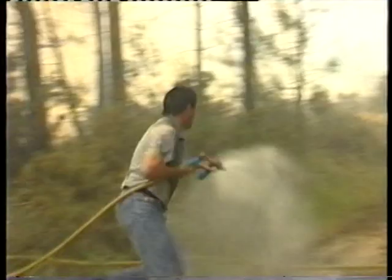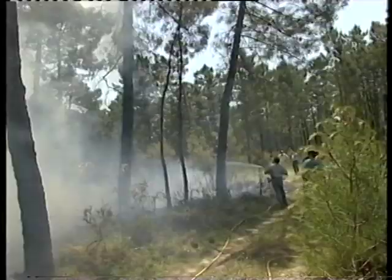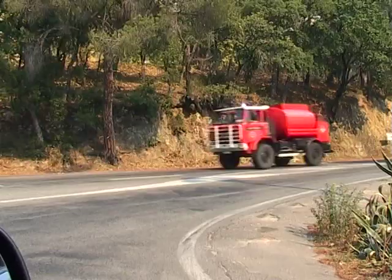Fire is one of the most terrifying hazards in the natural world. It can destroy forests, property, wildlife and, occasionally, human life. The Mediterranean coast, the USA, Australia, Portugal — all places where forest fires are a major danger.